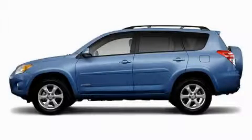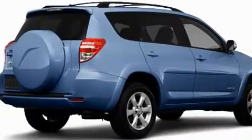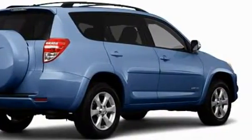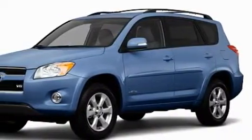Another fine vehicle offered by Toyota of Dallas. This is a brand new 2010 Toyota RAV4. Plenty of space for what you need. The responsive six-cylinder engine connected to an automatic transmission produces enough power to comfortably merge into any traffic situation.